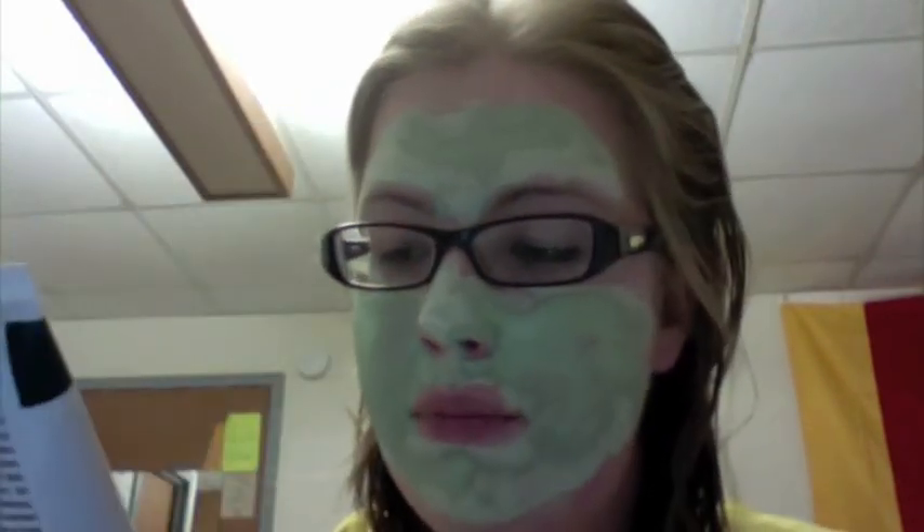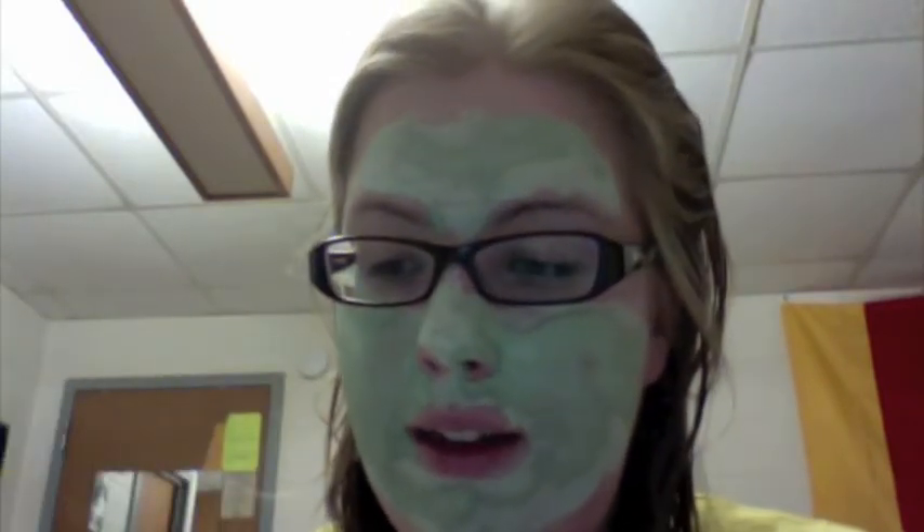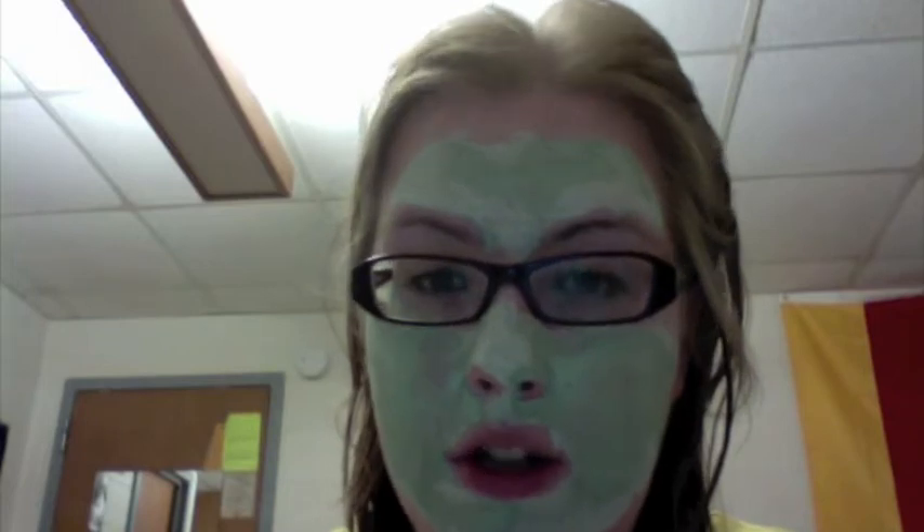I got this at Walgreens for $3.99. And it says it helps dry up acne pimples, rinse away blackheads, and shrink enlarged pores. What you do is you first clean your face, and then you put this on and let it dry for 15 minutes. Then you remove it with warm water and a washcloth.